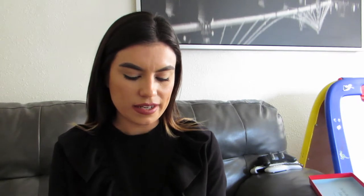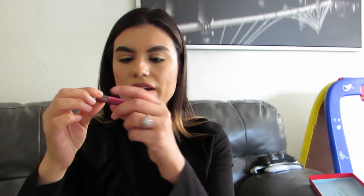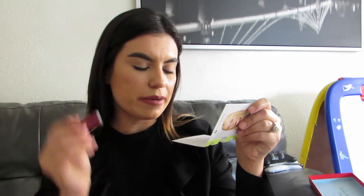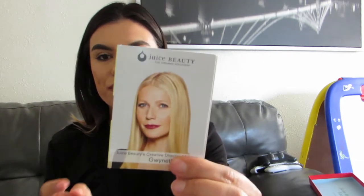And then the last product is Gwyneth Paltrow's Truce Beauty Organic Solution — it is a lip color. It's so tiny. But it's good for the springtime. It is a liquid lipstick in the shade 'Gwyneth.' Apparently there are other shades like Reese Witherspoon and Drew Barrymore. So I got Gwyneth, and the brand is Juicy Beauty. That wraps up what I got in the Allure Beauty Box. I like the products — I've had kind of better, but they're good products to try out.